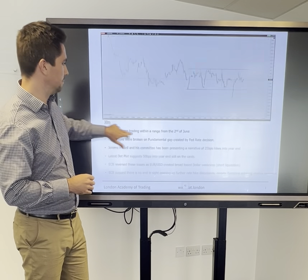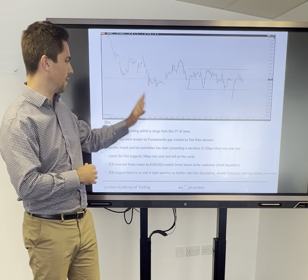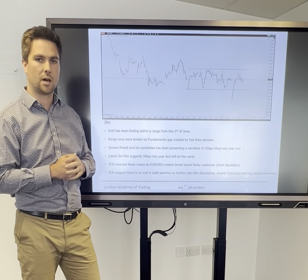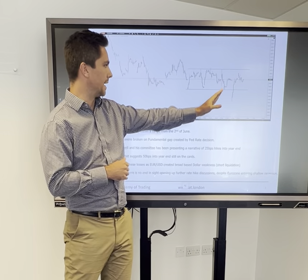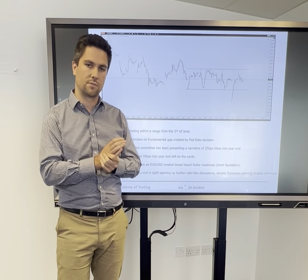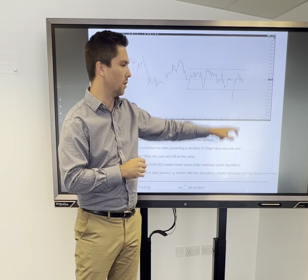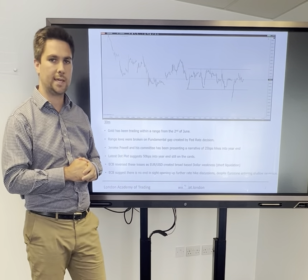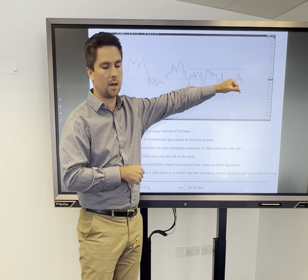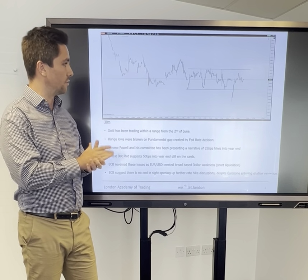It was a long position in gold. The general background for gold at the moment is that it's been trading within a range — you can see this range from the 2nd of June on this 30-minute chart. Due to an increase in fundamentals, we saw the lows of that range get broken out, with an aggressive move lower. We actually gapped lower off the back of the Fed rate decisions last week, then immediately reversed and traded aggressively back up within that range following the ECB the next day.